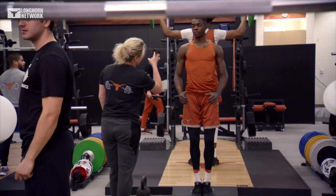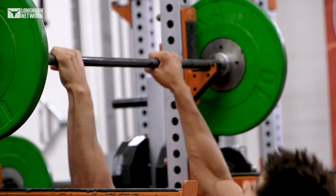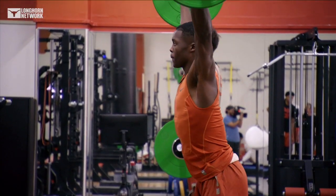What we're trying to do is create the most consistent force-producing athlete on a day-to-day basis. Now, we're never going to be the same, but can we be consistent? Absolutely.